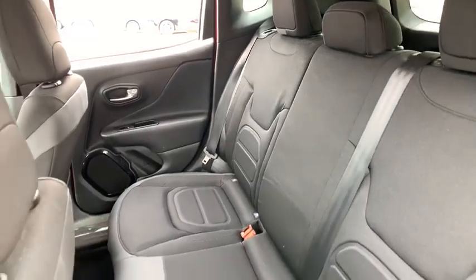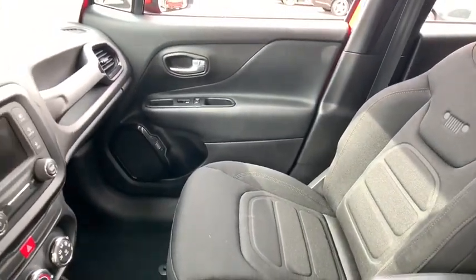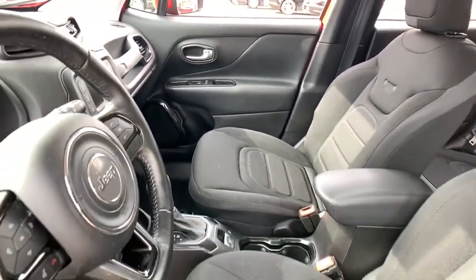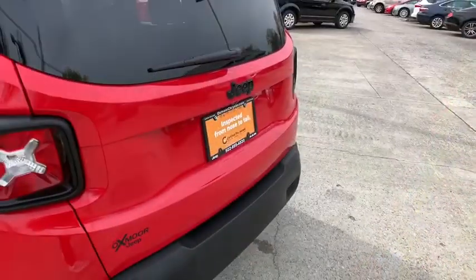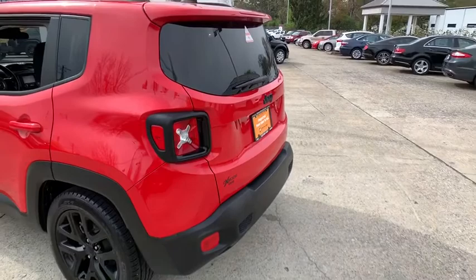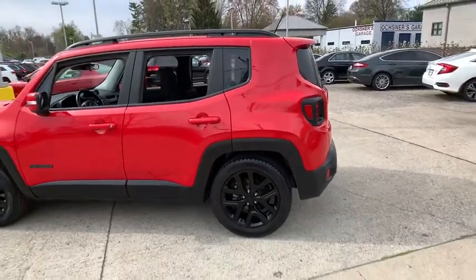Take a ride in the 2017 Jeep Renegade. The Jeep Renegade offers full-size capability built into a smaller SUV. It is an incredible combo of smart technology, cool colors, and innovative materials. It has a capable command center with the tools you need for discovering everything that's out there.